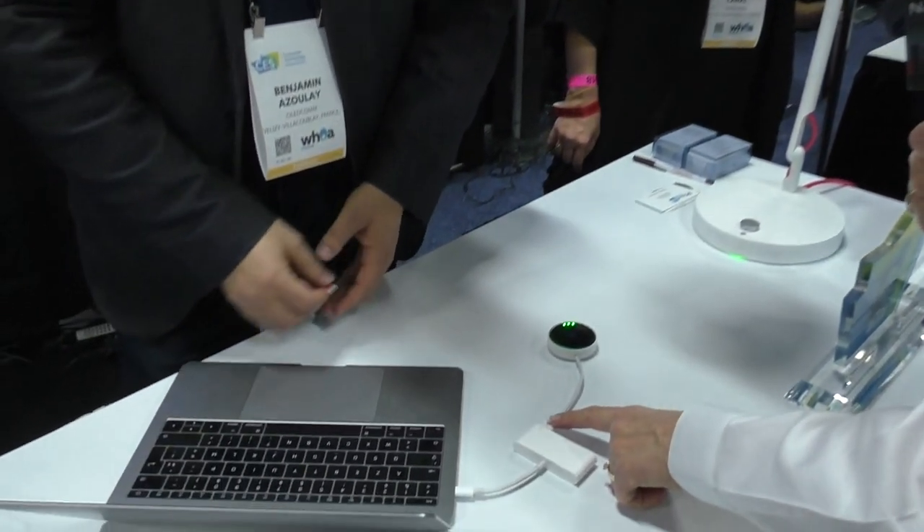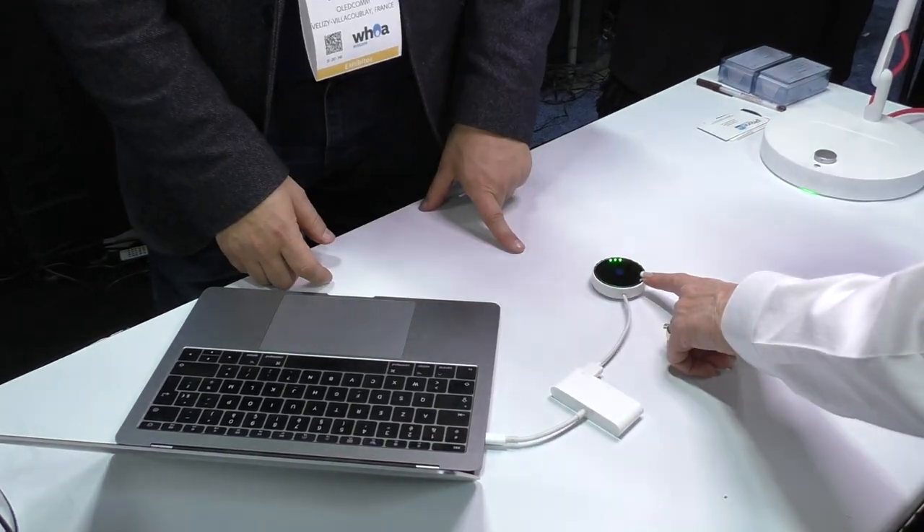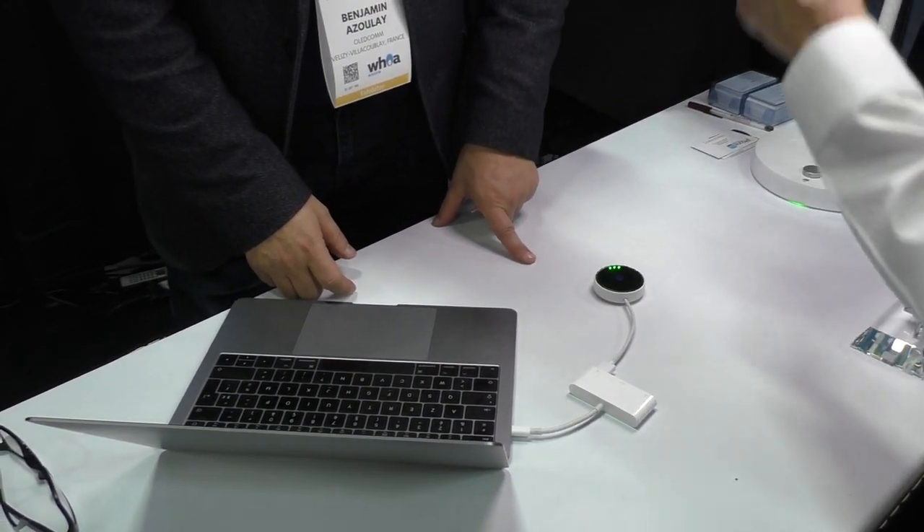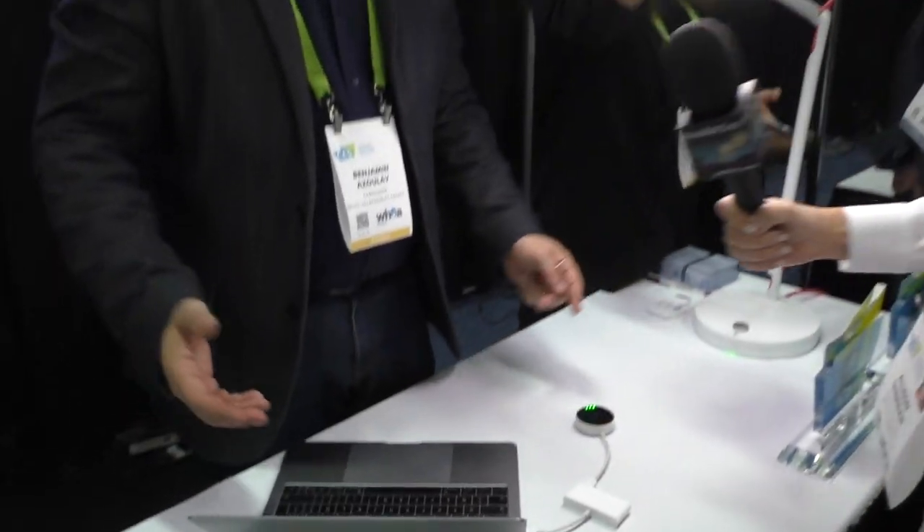This is called a dongle — a USB dongle that communicates. On the table, there's a 12-inch MacBook. There's a little dongle with a USB port and a small round disc, maybe two inches in diameter, with three green lights on it. And this is communicating internet to the laptop.